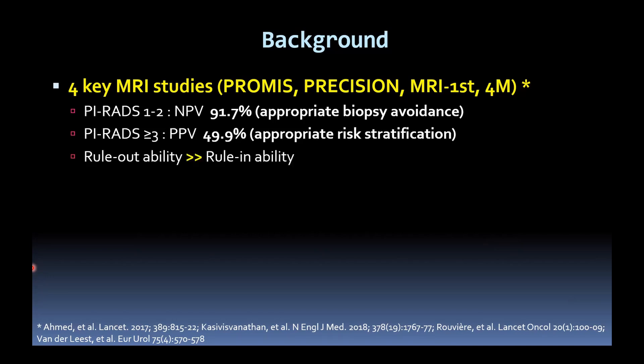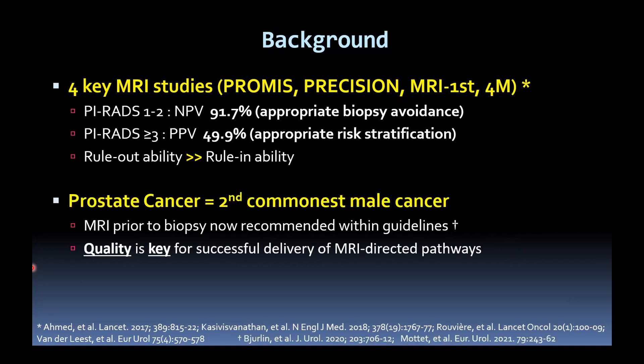Clearly, the rule-out ability is higher than the rule-in ability, so we still have to do biopsy — we can't avoid biopsy completely. Prostate cancer is a common disease; it's the second commonest male cancer. And thanks in part to these four studies, MRI prior to biopsy is now recommended within international guidelines.